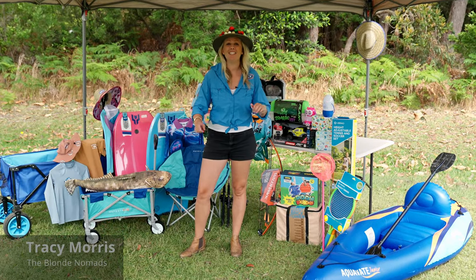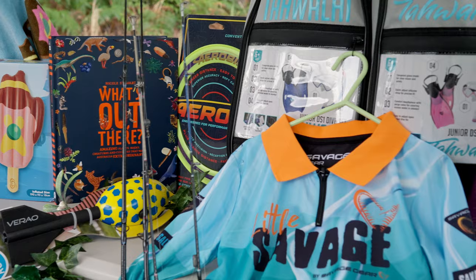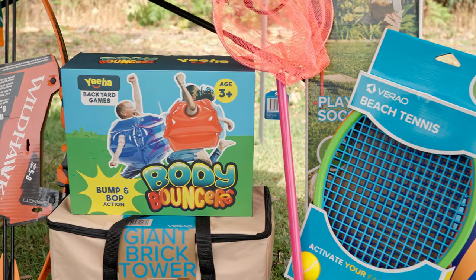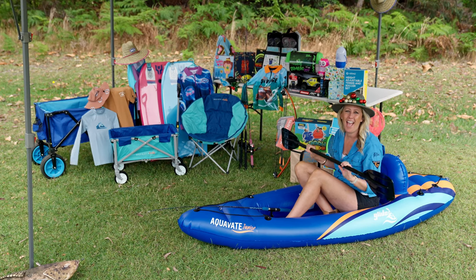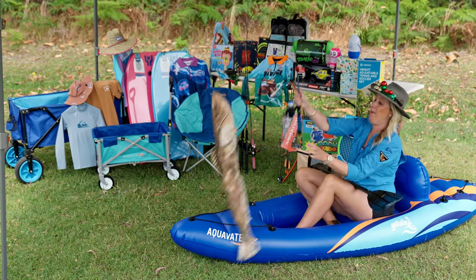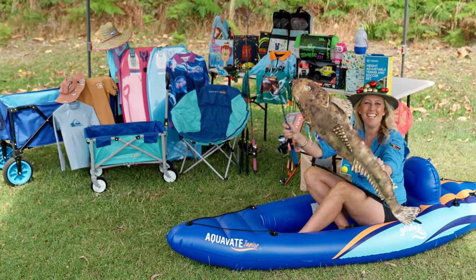G'day guys! With Chrissie just around the corner we've put together the ultimate kids gift guide hand-picked by us blondies. Let's check them out. First up is Aquivate Junior Inflatable Kayak, perfect for your little one to hook the big ones! Isn't he cute?